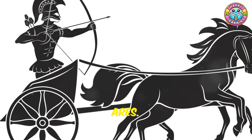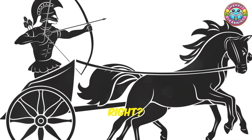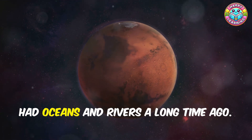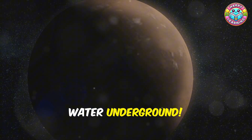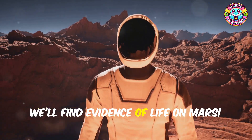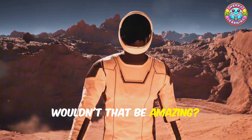Scientists believe that Mars might have had oceans and rivers a long time ago. And guess what — they think there might still be salty water underground! Maybe one day we'll find evidence of life on Mars. Wouldn't that be amazing?